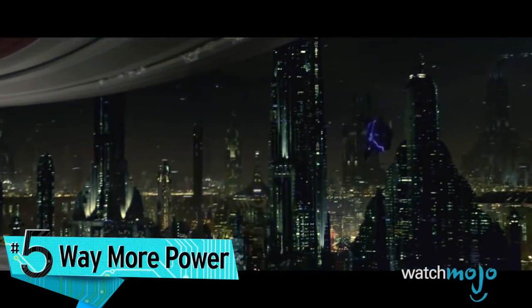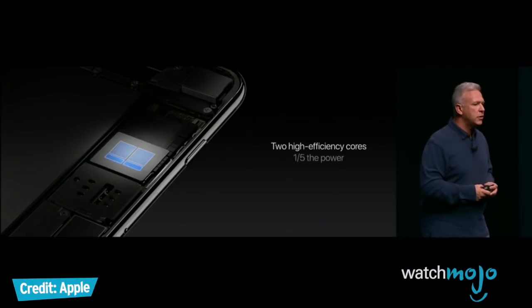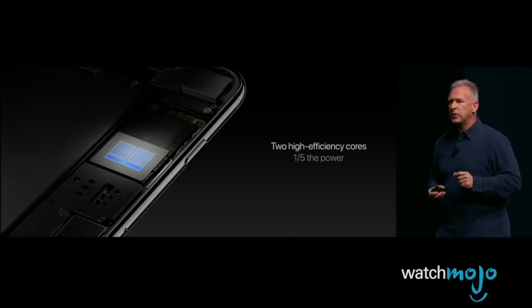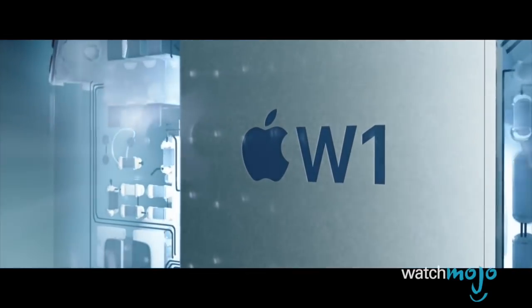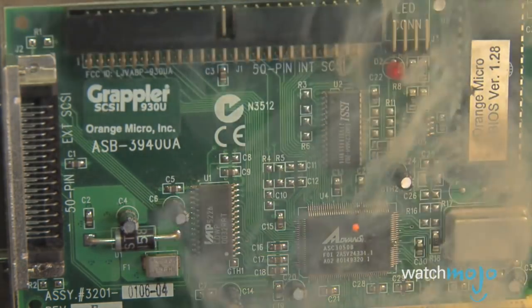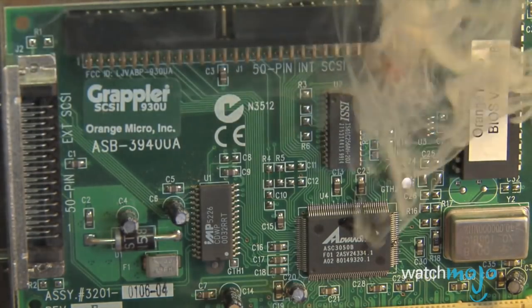Number five: way more power. According to multiple sources, Apple will unveil its A11 chip — the brains of the new iPhone — built on a 10-nanometer process. The speculation is that Apple is working with TSMC, Taiwan Semiconductor Manufacturing Company, to design this super small yet very powerful processor, to not only be faster but more energy efficient too.